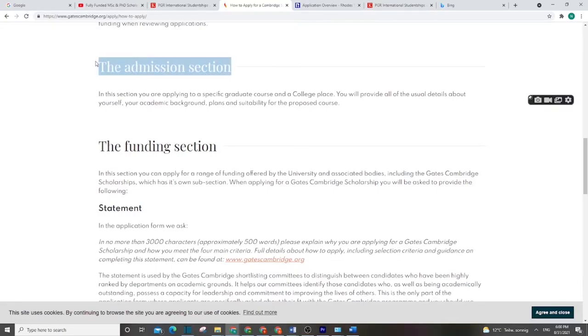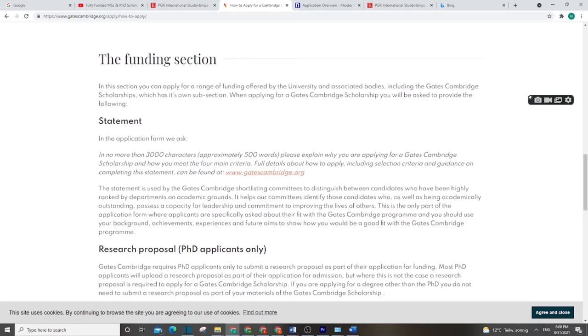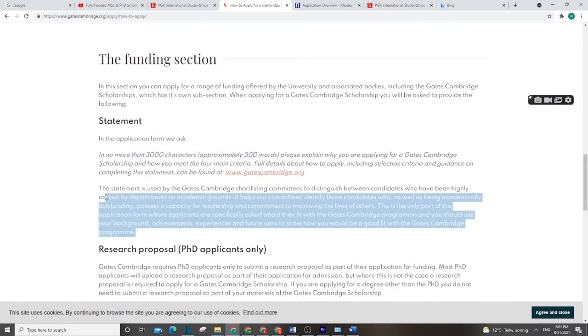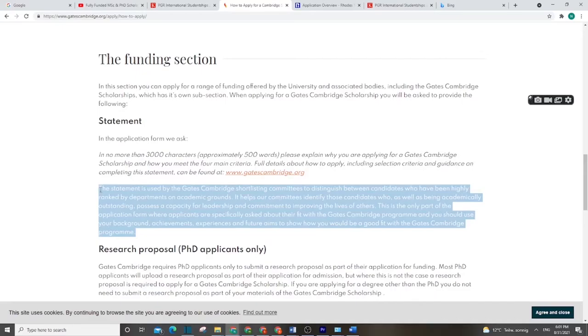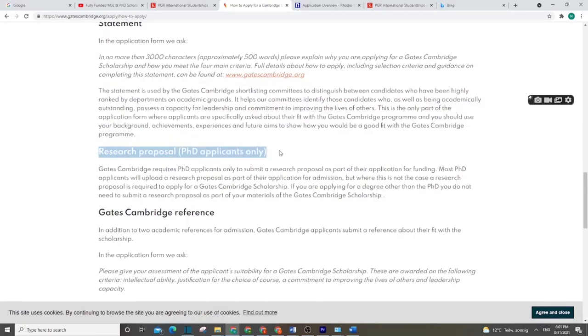The admission request is based on your academic ability. For funding, you work on your statement of purpose — explaining what you want and why. It must be between 500 and 3,000 characters. You explain why you chose the program, your leadership capacity, and the potential impact. For PhD students, you also need to share a research proposal; for Masters or postgraduate, you do not need one.